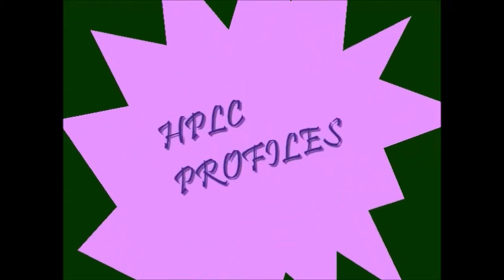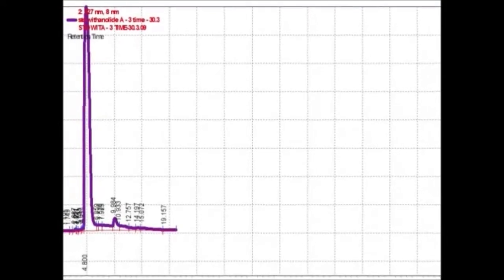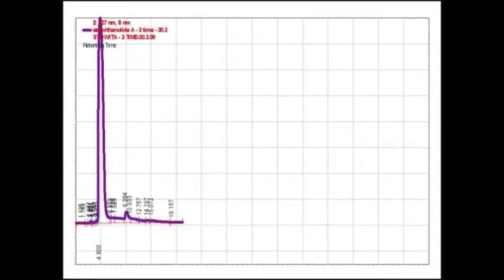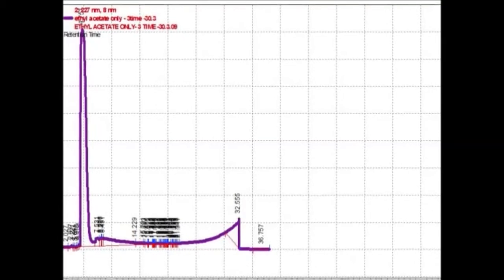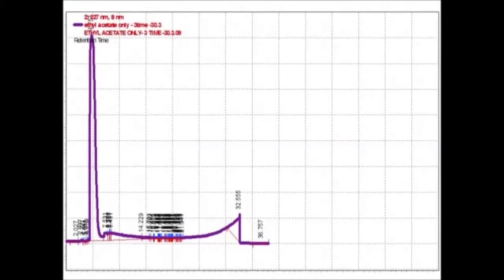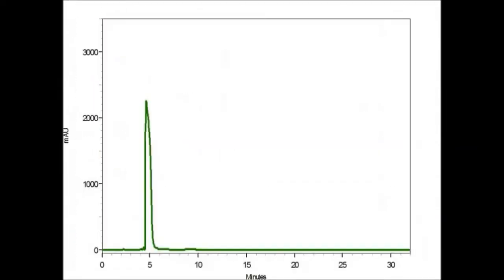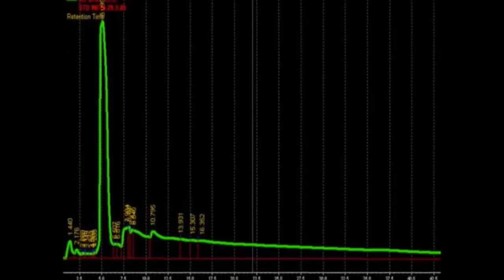HPLC profiles: separation of compounds was observed in the form of discrete peaks. Using the standard, the presence of withanolide A, the secondary metabolite, was identified. The standard chromatogram of withanolide A is shown. Similar peaks were observed between samples and the standard, thus further confirming the constituents.